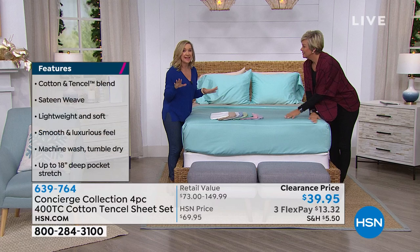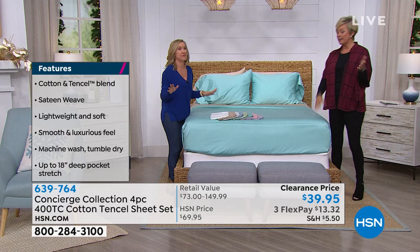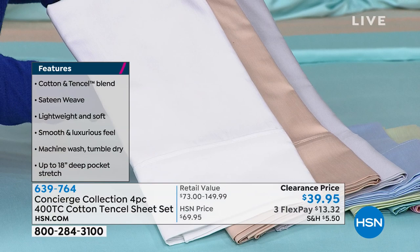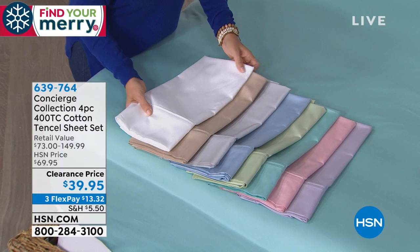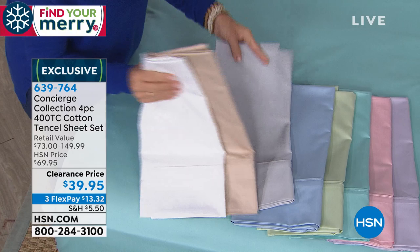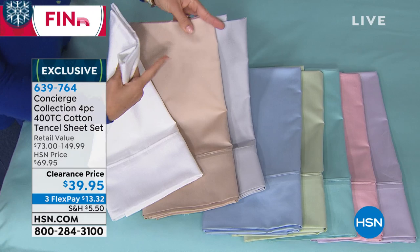All sizes are priced the same — you get the fitted sheet, the flat sheet, and two pillowcases. If you get the twin, you get one pillowcase. Here are your beautiful color choices: white, beautiful taupe, and gray which is almost like a silver. Then we have beautiful blues — the sage green is perfect if you're doing farmhouse decor, the aqua, the beautiful pink — pink brought up Breast Cancer Awareness Month. And of course the lavender. These are beautiful.